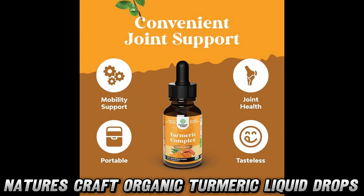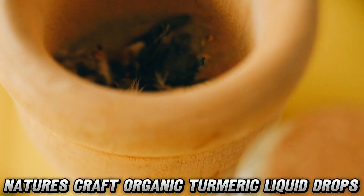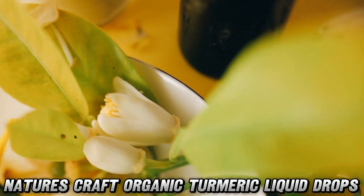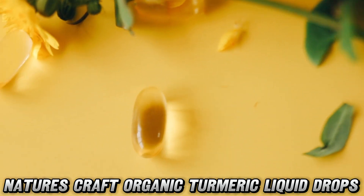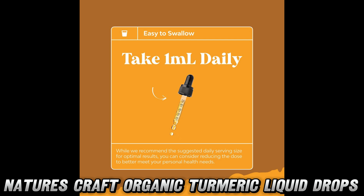Now, let's address the elephant in the room: does it taste like I'm licking a spice cabinet? Fear not, brave flavor adventurers. While we can't promise it tastes like a piña colada, the liquid form makes it easy to take. Mix it into your morning smoothie and you'll be getting your daily dose of wellness without feeling like you've entered a cinnamon challenge.